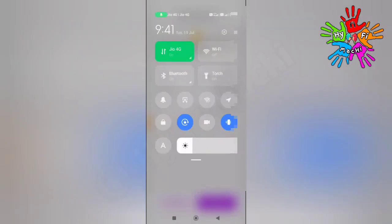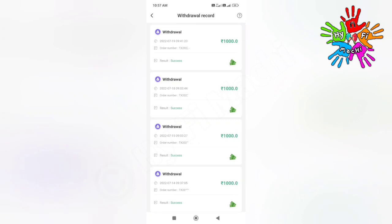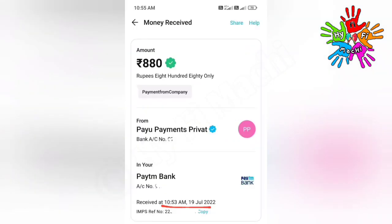Let's check the withdrawal option and check the withdrawal time. I check my balance — 945. After receiving this, I see the payment details and time. The description is in the video description.